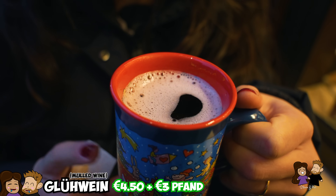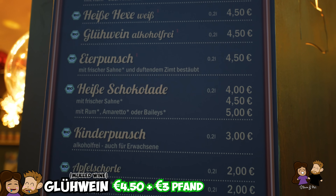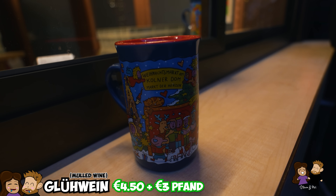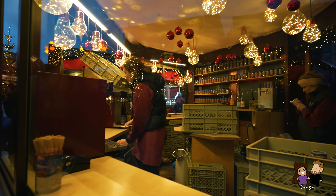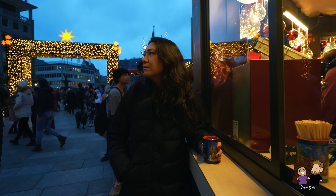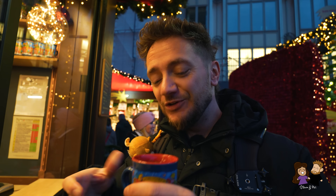I got a red Glühwein. This is €4.50 plus a €3 fund, which is a deposit. If you return the mug, you get your €3 back — though I think some people keep it. This is this year's design, very cute. I can smell it, it smells so good. To me, I'm associating this with Christmas in Germany. If you're a non-alcohol drinker, there is alcohol-free or Kinder Punch as well. Great start.